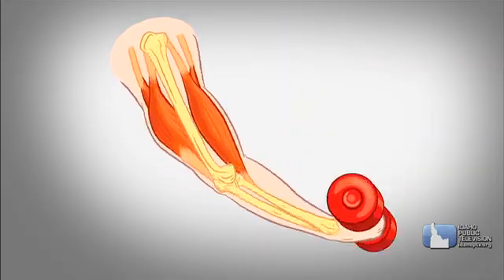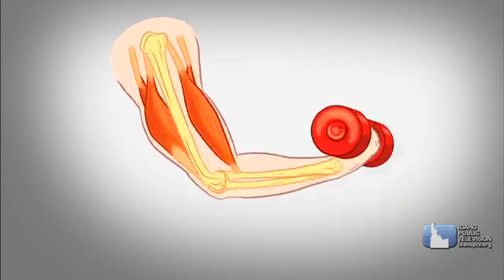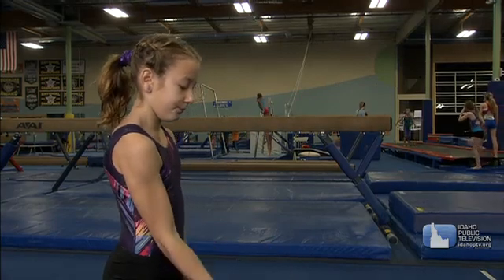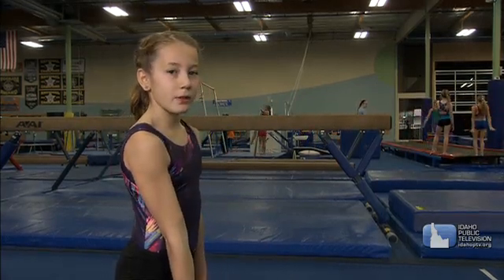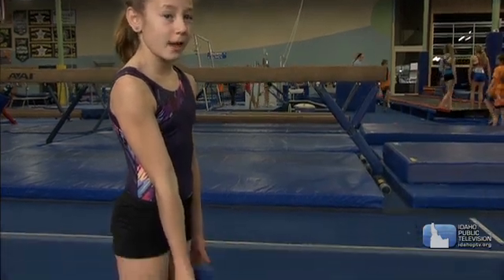Skeletal muscles work in pairs. When you lift something, one muscle contracts or tightens, and the other muscle relaxes or loosens. The contracting and relaxing action pulls up the muscle and your arm bone. And it takes more than 300 muscles working together just to take one single step.